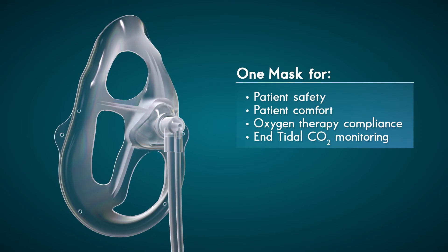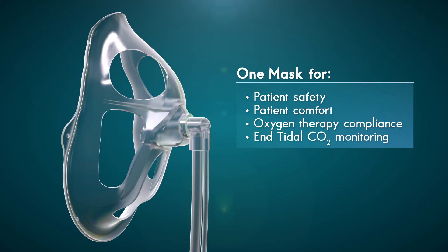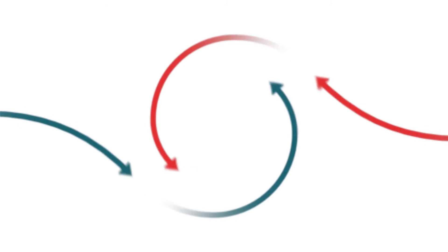One mask for patient safety, patient comfort, and oxygen therapy compliance. One mask. OxyMask ETCO2.